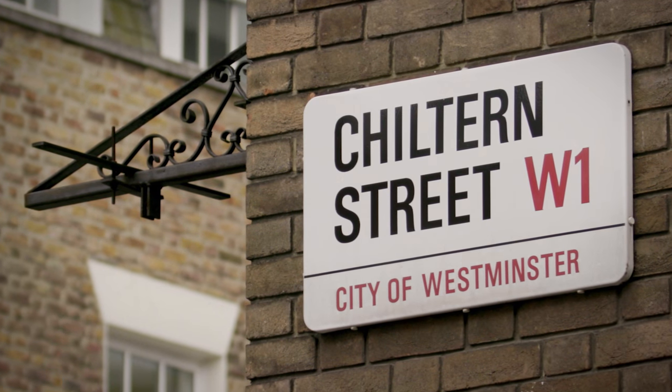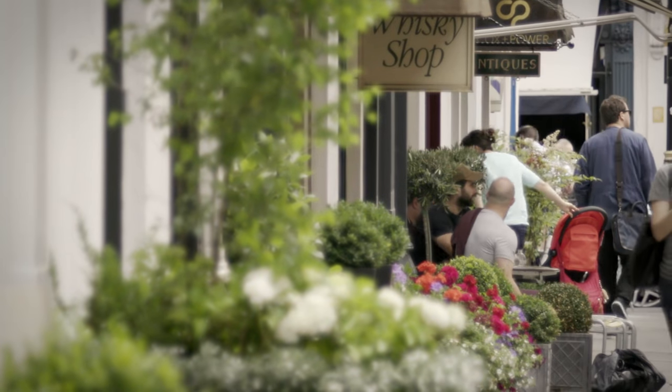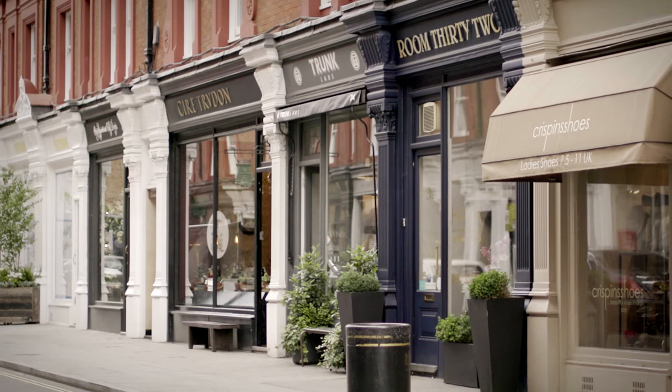I would then stroll down to Chilton Street and take my time to just absorb all the different types of shops of different styles.